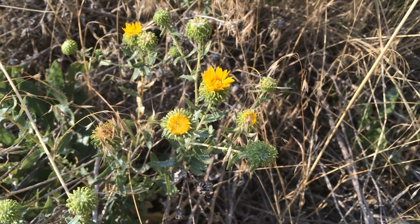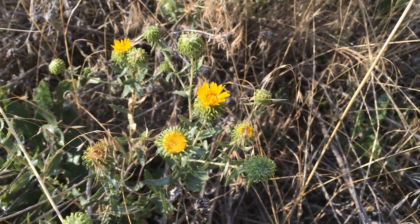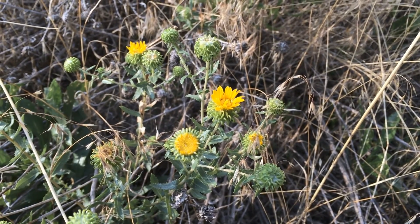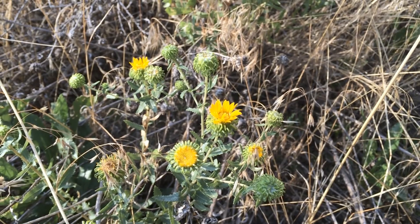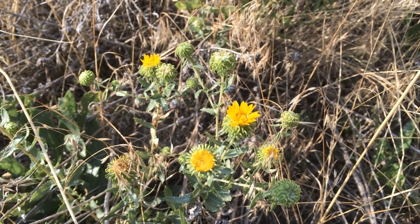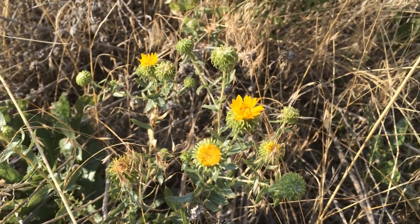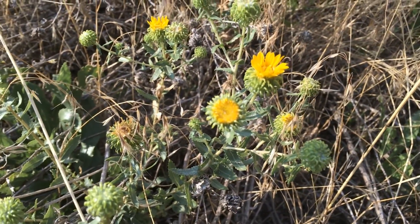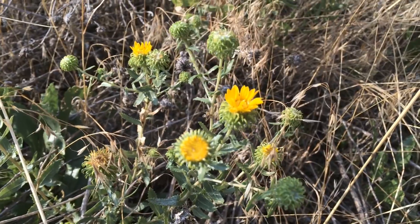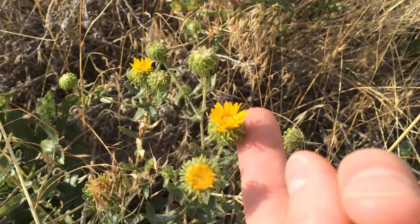Hello everyone, Plant Assassin here. I was out walking this morning and I saw this plant, so I figured I'd take a quick video. This is gumweed — I believe it is curly cup gumweed. There are three species native to Idaho. One is quite rare and grows higher up in the mountains, and another grows further north, which would be the Idaho gumweed. The curly cup gumweed is common in this area, and I'm pretty sure this is that one.